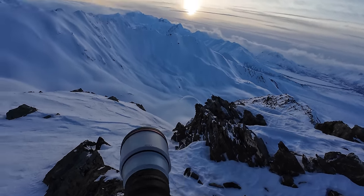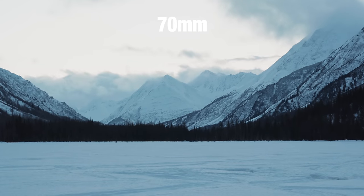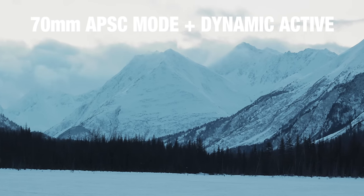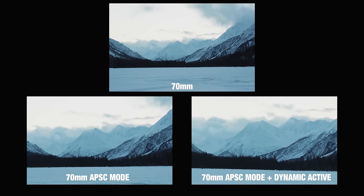Here's a demo: this is 20mm zooming to 70mm, and then with the APS-C crop — that's the full range of the 20-70mm shooting at 4K. In APS-C mode with dynamic active stabilization turned on, this is the most punched-in you can get out of this lens. Wind started picking up and a storm was coming in, but we got back just in time. A very successful day — the A9 performed amazingly, except for the cold, which got to us all.